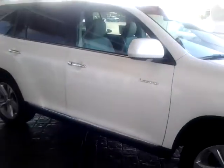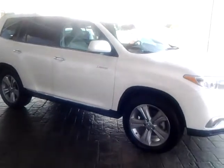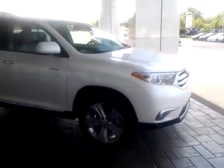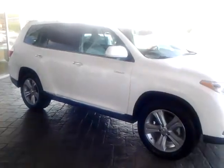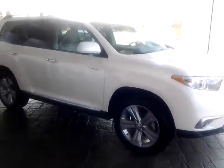Thank you again for your interest. From LaGrange Toyota, we do have tires for life as well as complimentary maintenance, up to three years or 36,000 miles. Please give me a call if you have any questions. The number here, of course, is 706-882-2963. Thanks.